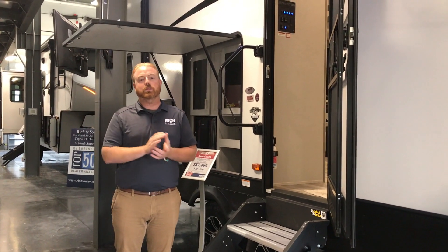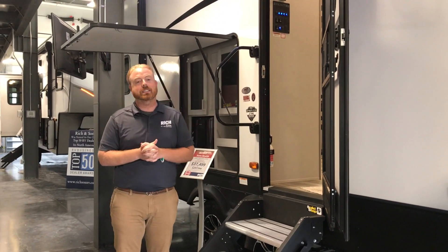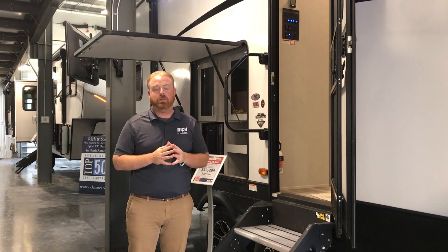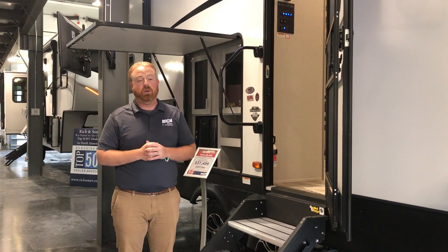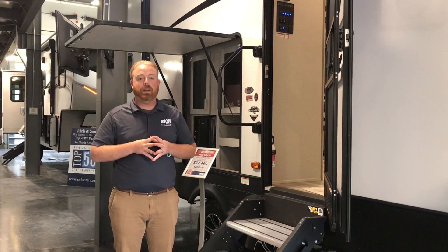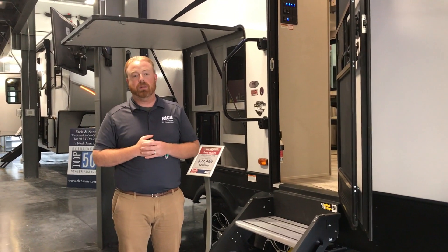This is a 27 ML. This is a nice little couples coach — nice and little because this is only 31 feet long. Some people come in and want a shorter fifth wheel, and this is just for a couple. At 31 feet long, it's 9,300 pounds dry, so you will need a three-quarter ton pickup.